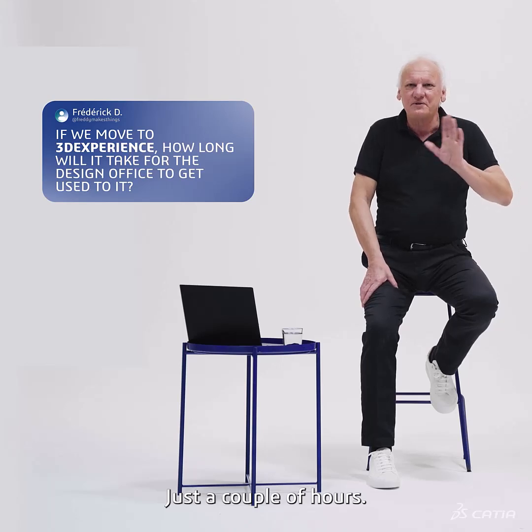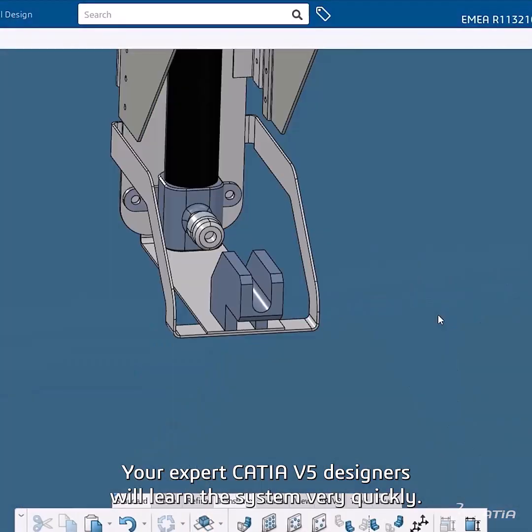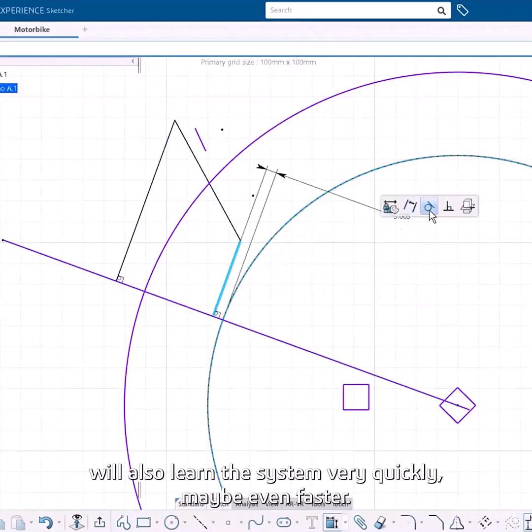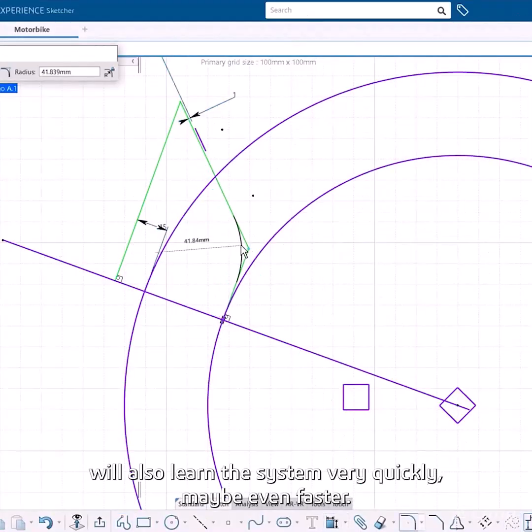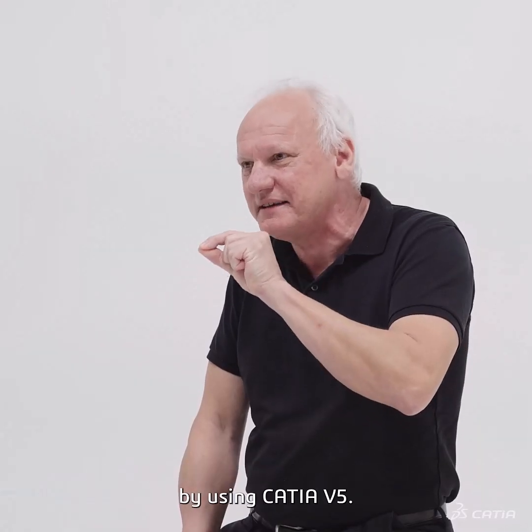Just a couple of hours. Your expert CATIA V5 designers will learn the system very quickly, and your rookie will also learn the system very quickly, maybe even faster. Day one, they will be as productive as what they were by using CATIA V5.